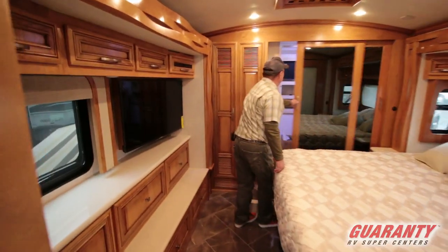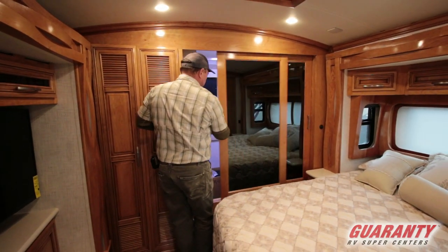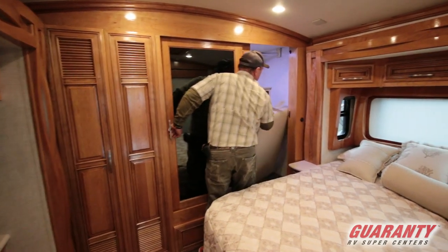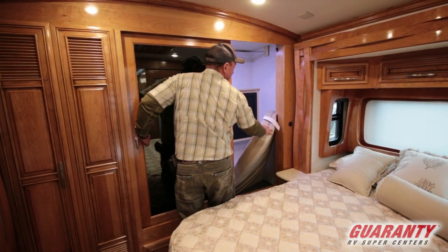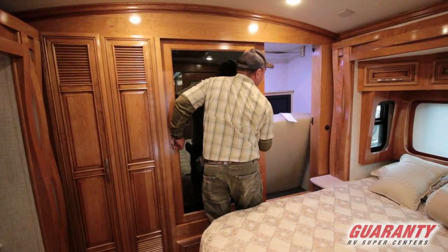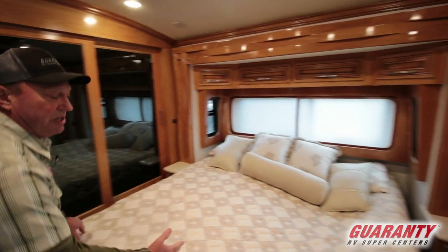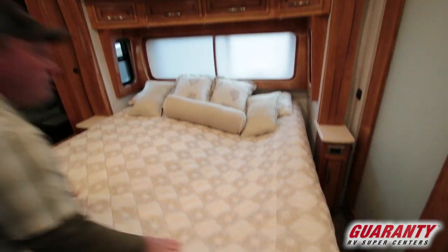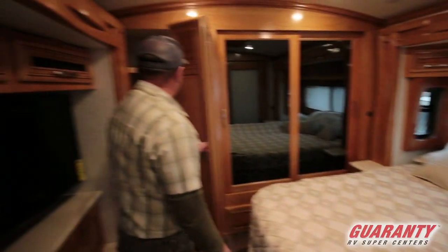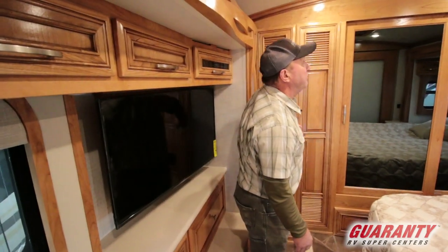Got a nice closet right back here. We've got a spot for some shoes or sweaters. This is the pad for the dinette in case you wanted to make it into a little bed for someone. There we've got a safe in here, all lit up. Got an air king size bed — you can see we've got this deflated so you know it's an air bed. You can pick your number. Over here we've got a spot for a washer/dryer if you want one — some people do, some people don't.